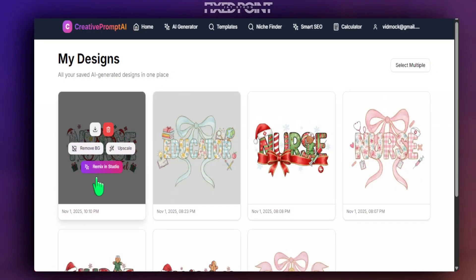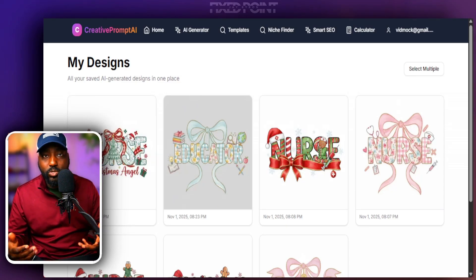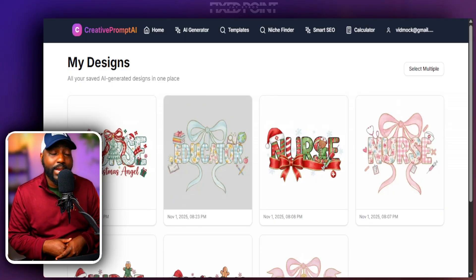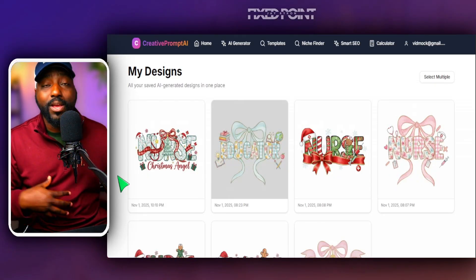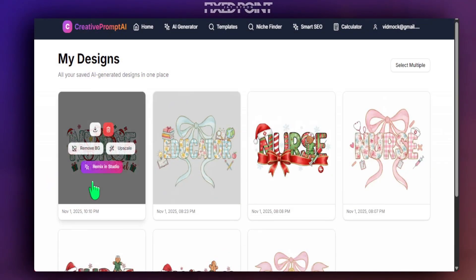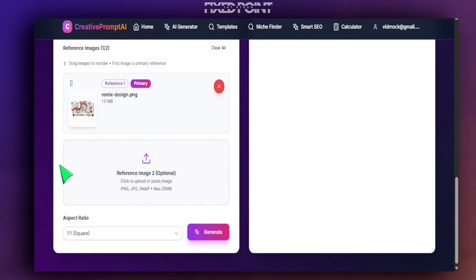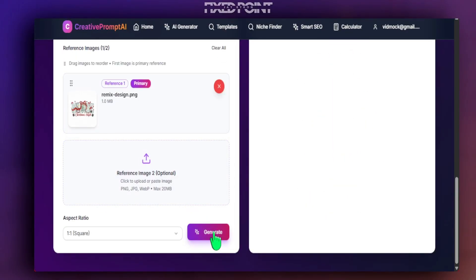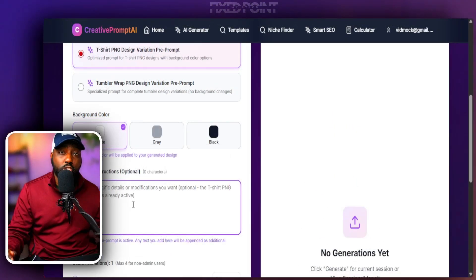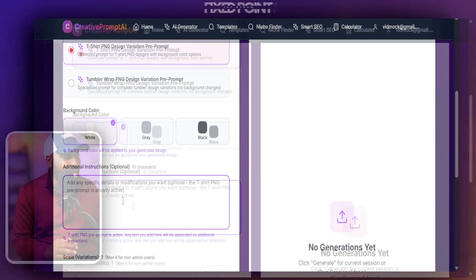If we head to the Remix Studio, we can take the design we just created and use it as a reference image to create multiples — maybe a bundle set, or multiple t-shirt and sweatshirt variations for different types of people. There are a lot of opportunities once we have our digital asset. I'll select the PNG white background preset — it has already placed our design as the reference image.